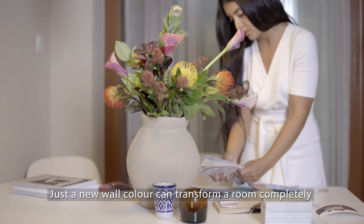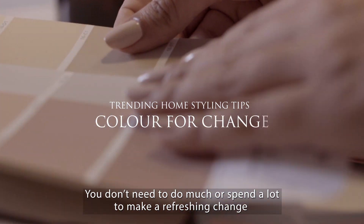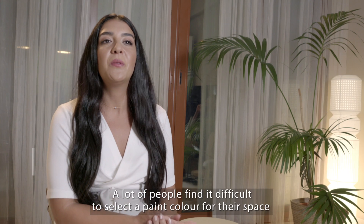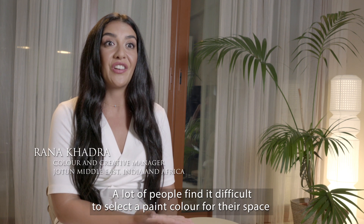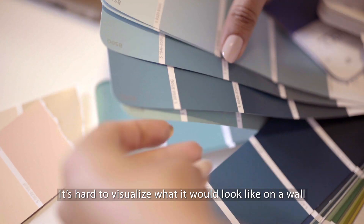Just a new wall color can transform a room completely. You don't need to do much or spend a lot to make a refreshing change. A lot of people find it difficult to select a paint color for their space — it's hard to visualize what it would look like on a wall.